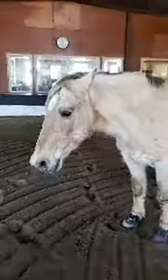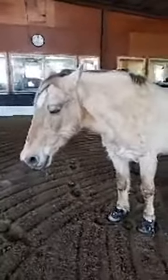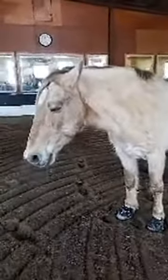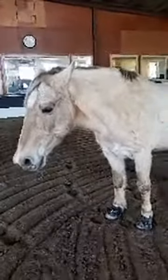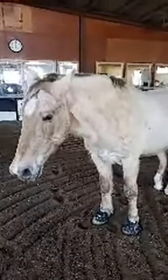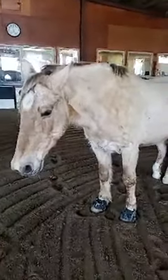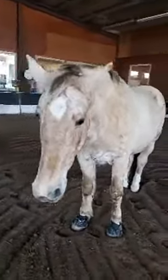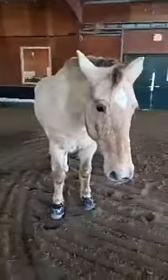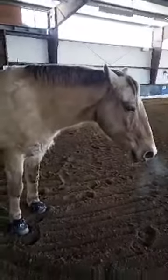Dickens has different gaits — he is a pretty unique horse. There are breeds of horses called gaited breeds that don't just walk, trot, and canter. They have different types of gaits that are inherently, intrinsically built in. So Dickens has a few: he does a walk, he does a pace, which is between a walk and a trot.